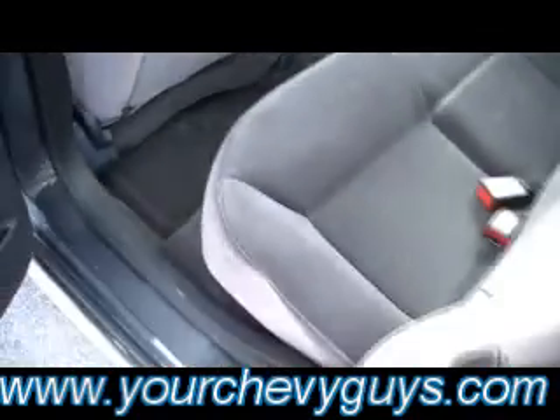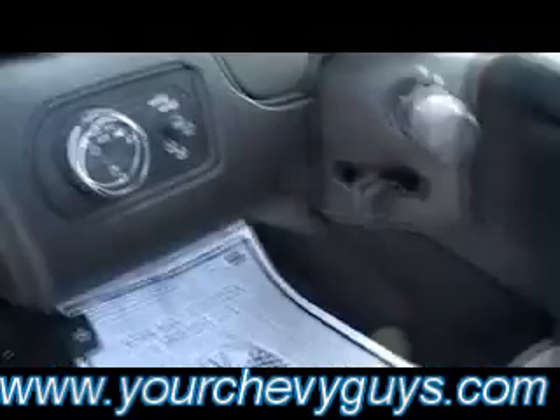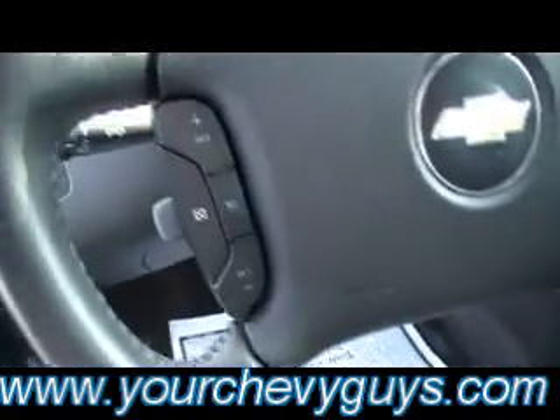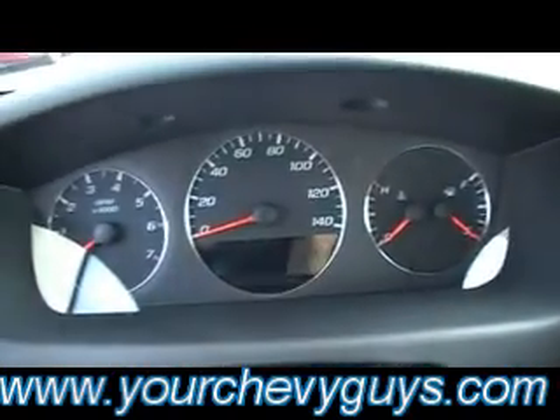Floor mats. Beautiful cloth interior. One owner certified Carfax. Power seats. Auto headlamps. Tilt wheel. Cruise control. And redundant controls for your stereo in every one of these 2010 Impalas.